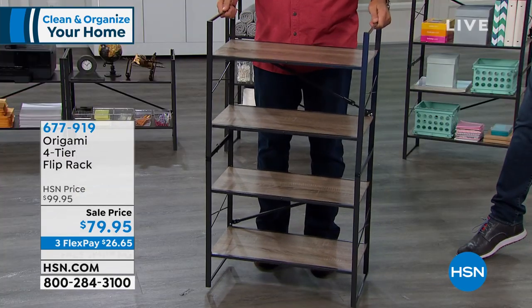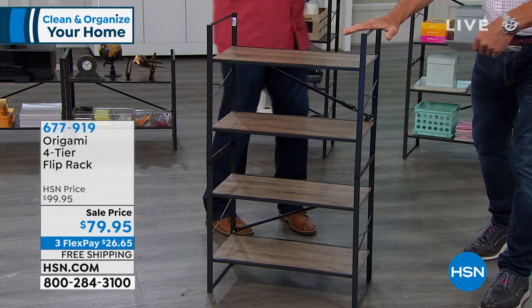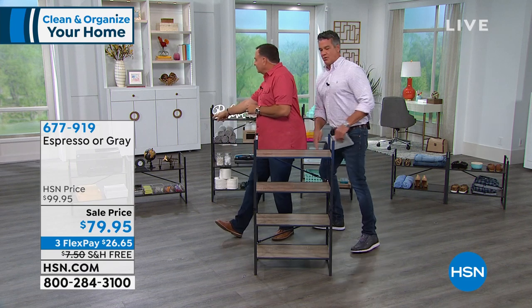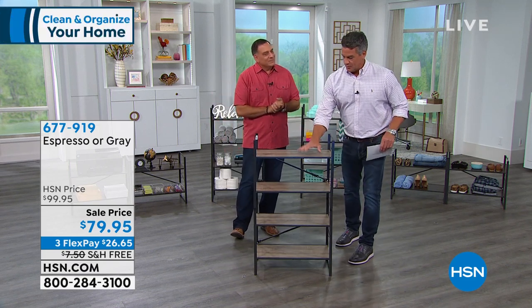So if you would love it, this comes in two colors. There's the espresso — this is espresso. And then we also have it in gray. The espresso has darker shelves, and this one is the gray.